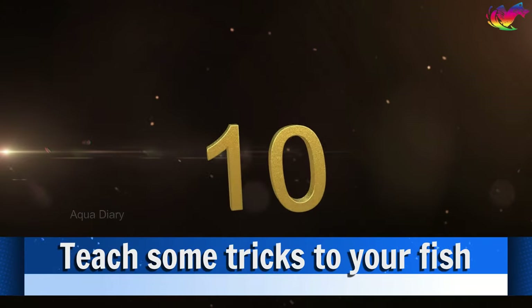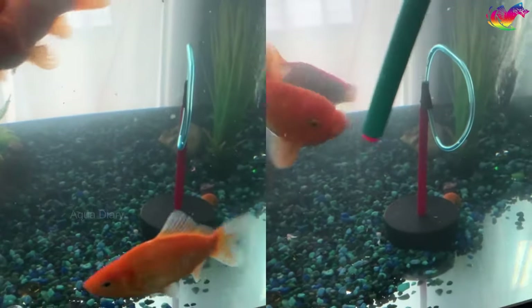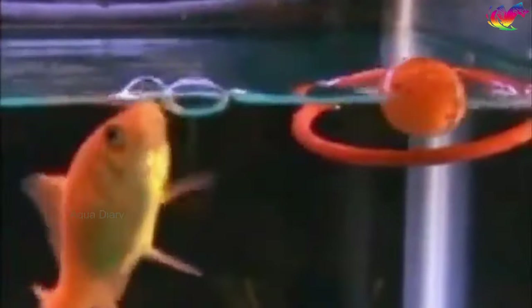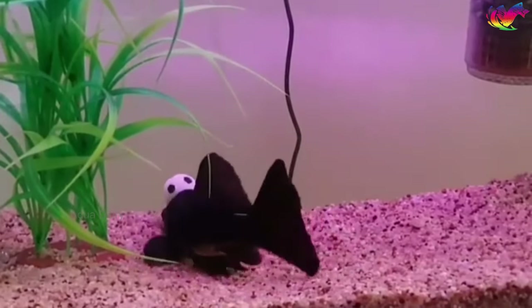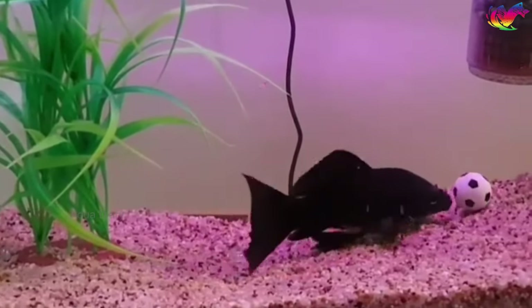Number 10: Teach some tricks to your fish. Goldfish can be trained to perform impressive tricks. Use food as a reward to encourage simple progress, dispensing food in small quantities so you don't fill up your fish too quickly. You can purchase or create items such as hoops for your goldfish to swim through, a mini soccer ball or basketball with a net, or even a tunnel. With patience, persistence, and a bit of imagination, you can discover the hidden talents of your goldfish and create a unique and entertaining training experience.